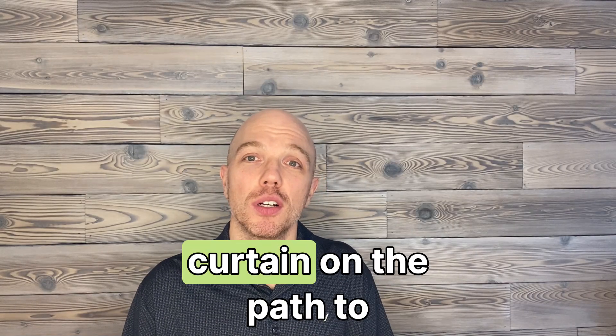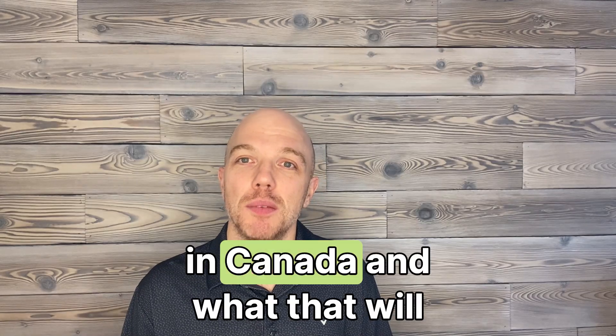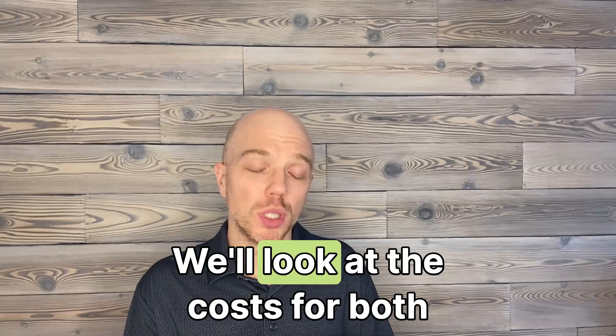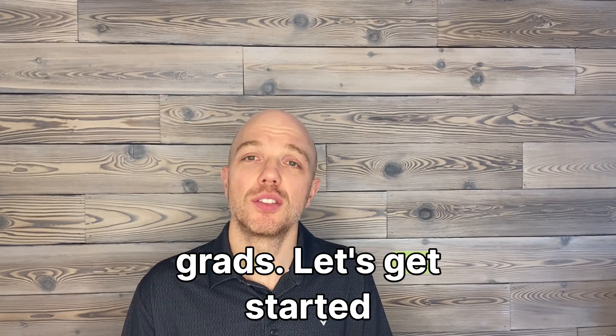Today, I'm pulling back the curtain on the path to becoming a P.Eng in Canada and what that will cost you. We'll look at the costs for both Canadian and international grads. Let's get started.